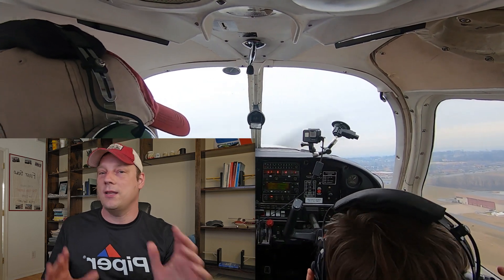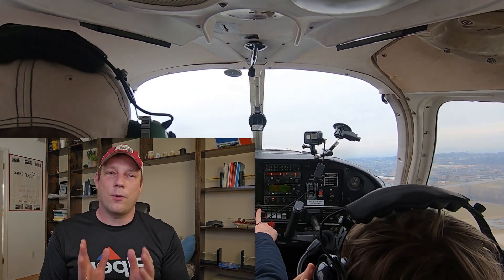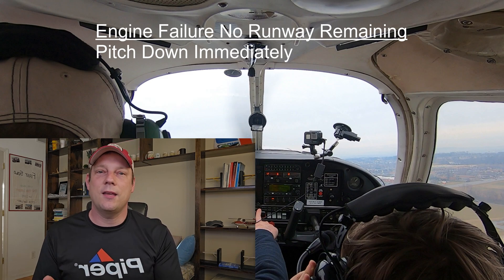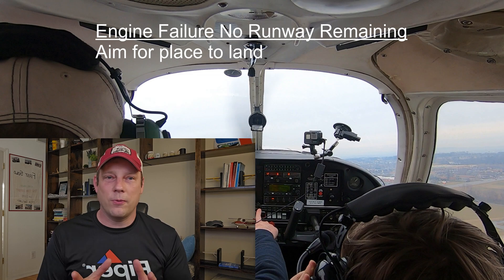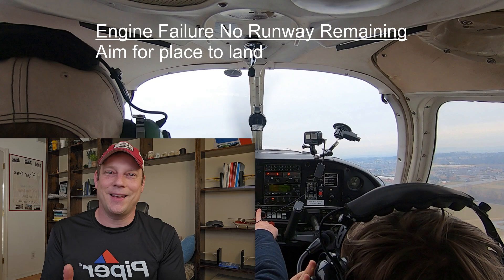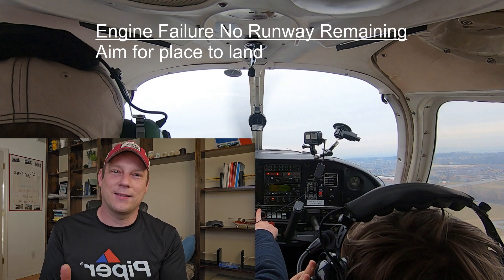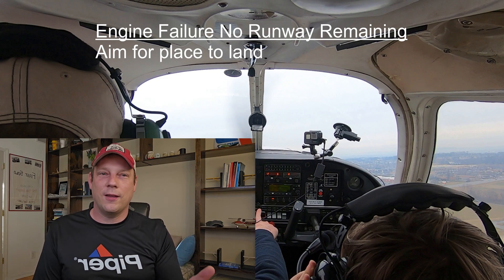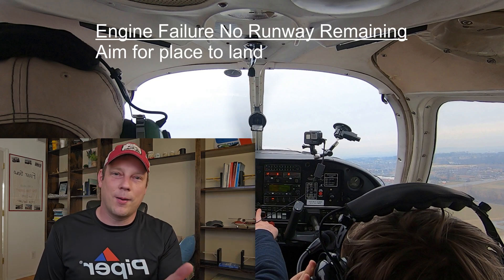Similar to yesterday's engine failure with runway remaining, you need to pitch down immediately and keep the airplane flying. Secondly, you need to aim for your place to land. At 300 feet, you are basically on short final for your landing site — you'll be on the ground in about 10 seconds. So don't look too far away; only look left or right about 30 degrees for the landing site.